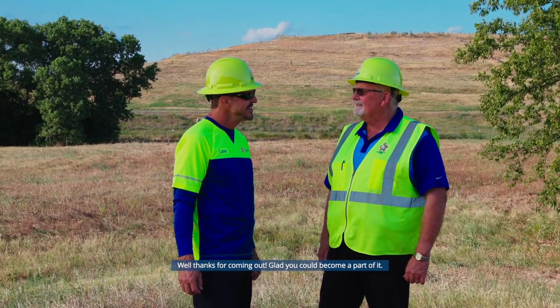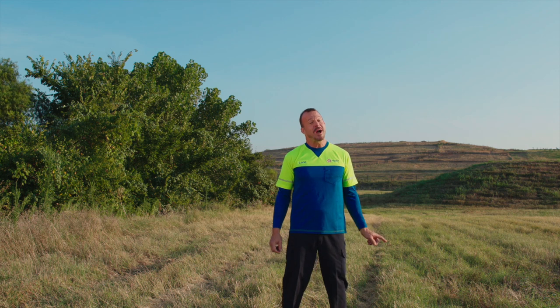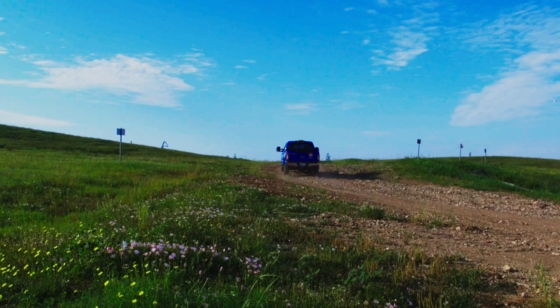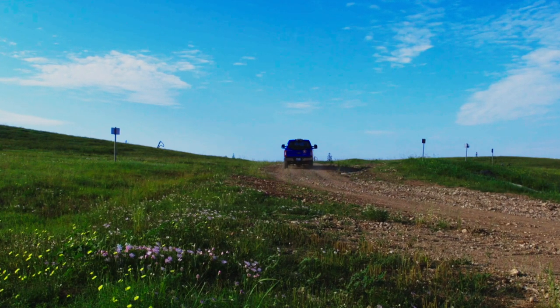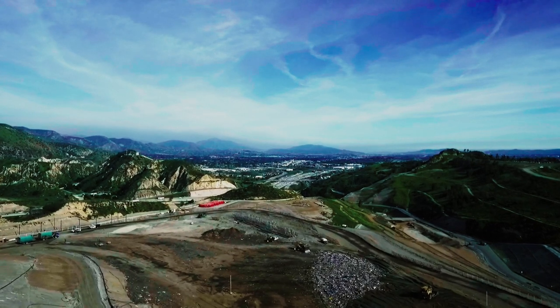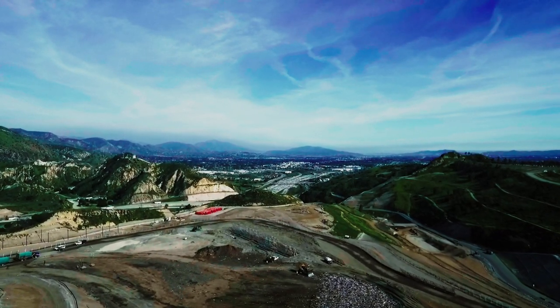A landfill is an amazing operation that turns waste into beautiful green space and environmentally safe energy. Science and technology have been harnessed for the benefit of our communities — from gas-to-energy conversion to careful environmental management, modern landfills are far more than just places where garbage is buried.